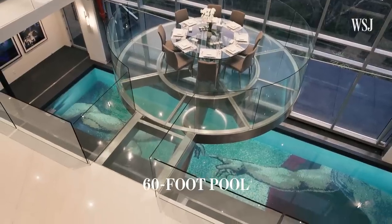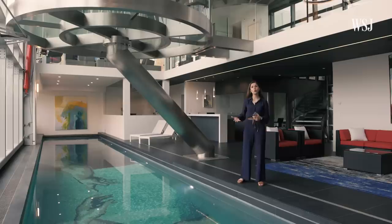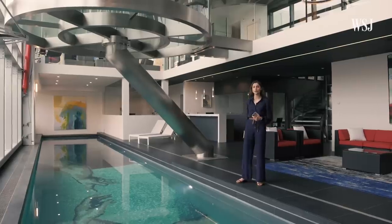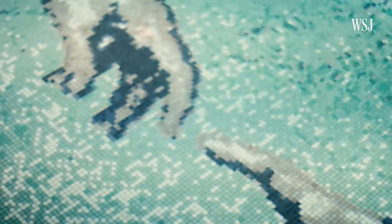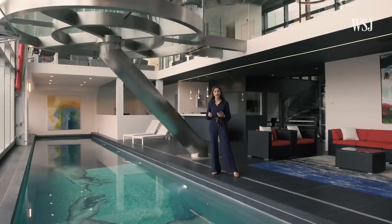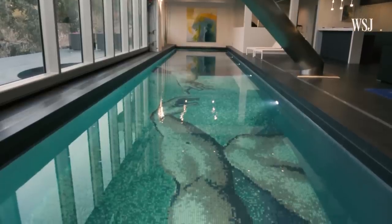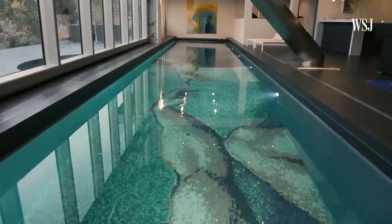I really wanted to use this pool to create some color, and that's where Michelangelo's painting came into the process. The way that both the hands connect, we've centered it right underneath the dining room and it just works perfectly. The colors really complement the whole environment, and as the homeowner and architect of the project, that was extremely important for me.